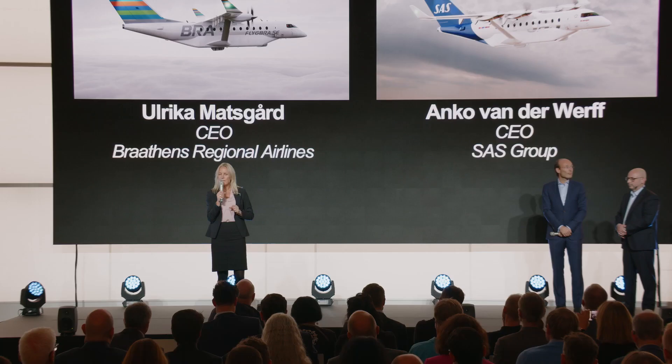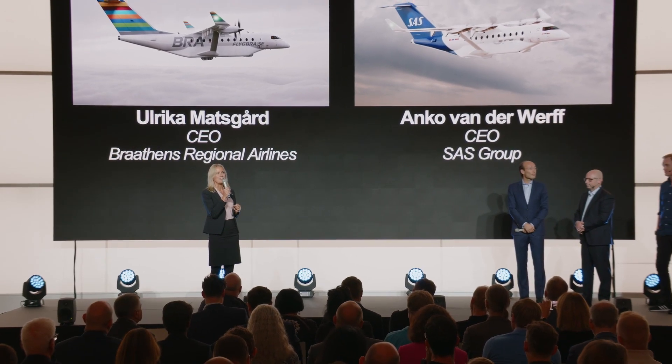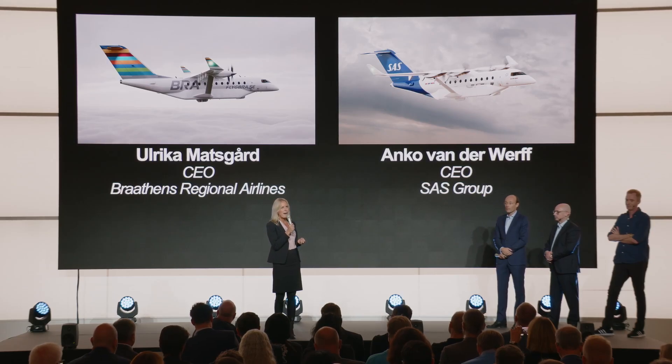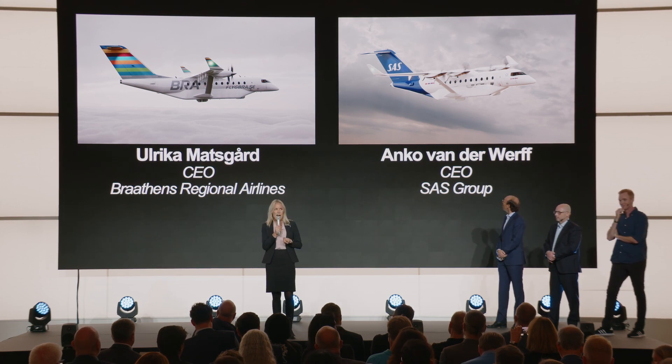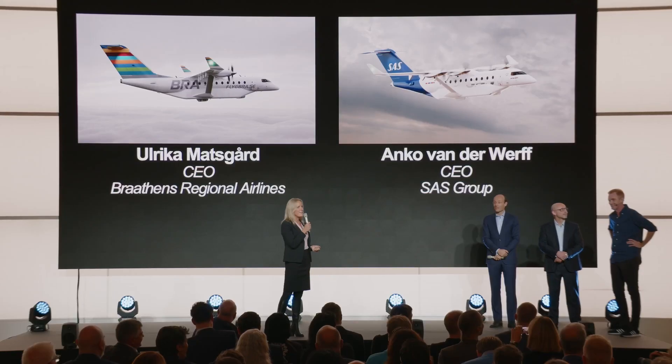I believe that when electric aviation reaches its full potential, then as a national carrier we can increase the availability in Sweden significantly. So we are really happy for the collaboration with Hart. We are really proud to be able to walk beside you during these really exciting times. Thank you very much.